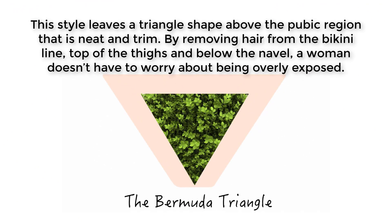This style leaves a triangle shape above the pubic region that is neat and trim, by removing hair from the bikini line, top of the thighs, and below the navel. A woman doesn't have to worry about being overly exposed.